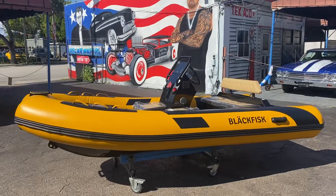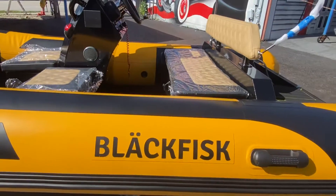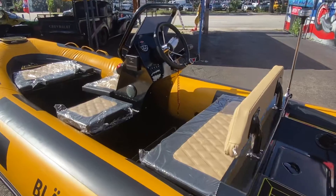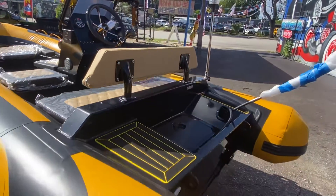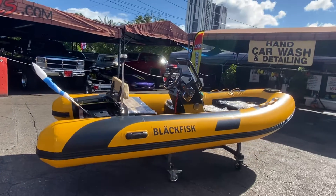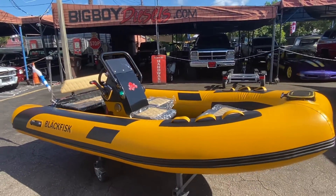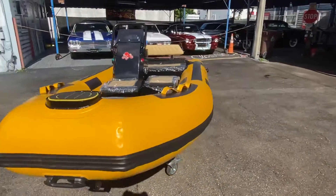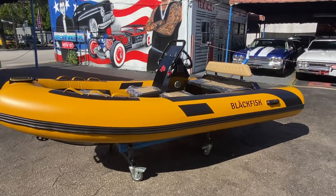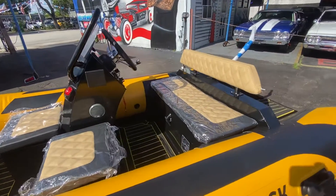Brand new dinghy, 12-foot inflatable boat — Black Fisk. Sits up to five people, it's got the console. We sell them here with no motors, or we could put a 20-horsepower motor on there. Tohatsu 20 horsepower — this is a brand new inflatable, guys, built in the USA. It's got plenty of storage.